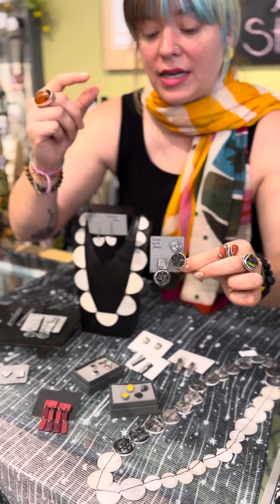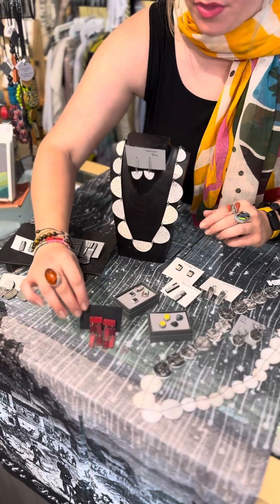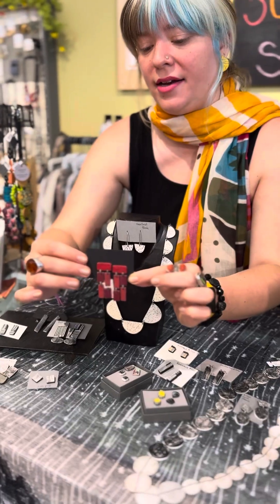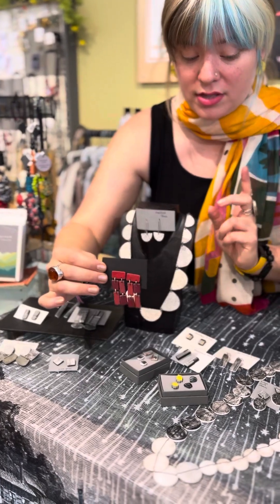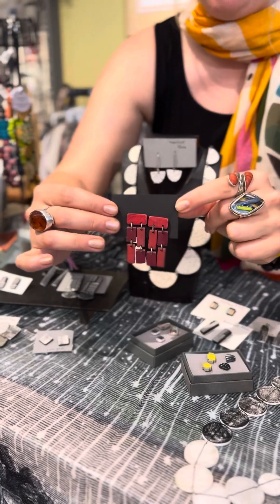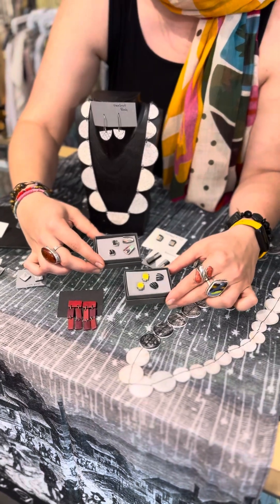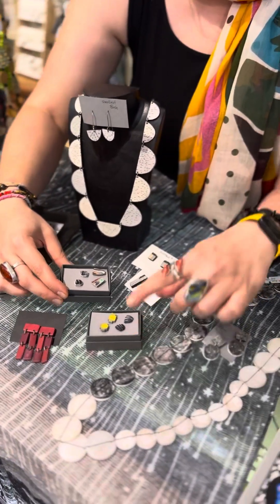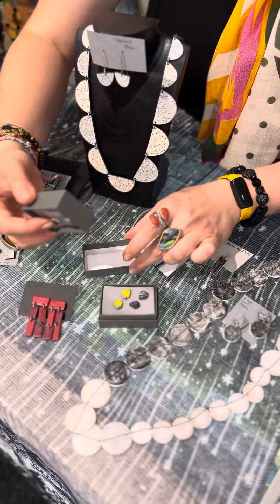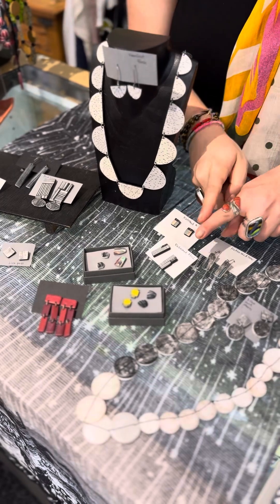She uses sterling silver metals as posts and ear wires, and the polymer clay makes everything really lightweight — it almost feels like wood, which is really interesting. This is the parallel earring at $99 in red — it's a post style. We have a lot of posts in these groups so they can cover your earlobe. There are two different sets: the black and yellow set and the marble and rainbow set, both $79 — you get two pairs of earrings for $79.